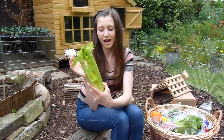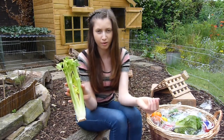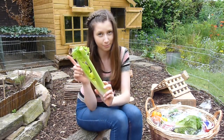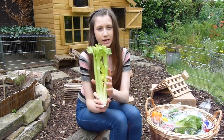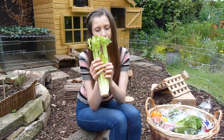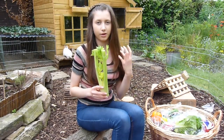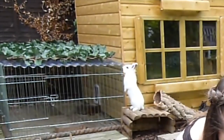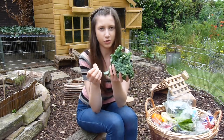Celery — you can feed the whole thing, including the leaves and the celery itself. I chop it up into small pieces because it is quite stringy, and I want to make it easier for my rabbits to eat so they don't get any stringy bits stuck. It's got lots of vitamins, so it is quite a good feed. Celery can also stimulate your rabbit's metabolism, so all around it's a fairly good thing to feed.